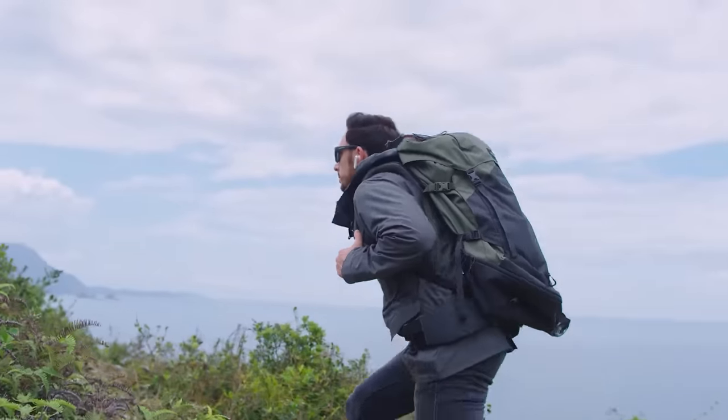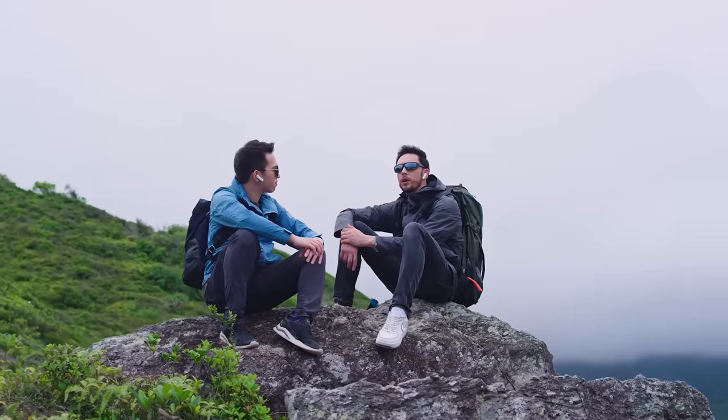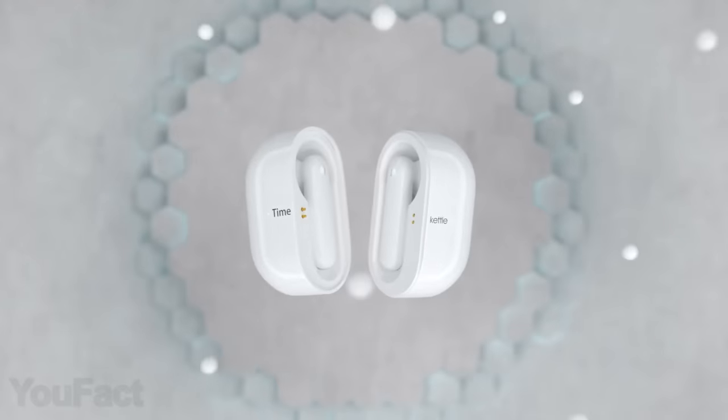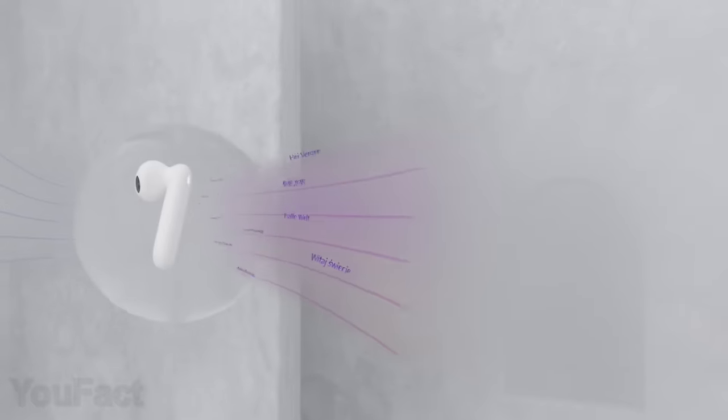Being abroad and asking locals for directions, you suddenly realize that simultaneous interpretation would be a great benefit. Here's the solution. These earbuds use AI and recognize 40 different languages and 93 accents so you can feel at home anywhere all over the world, even offline.